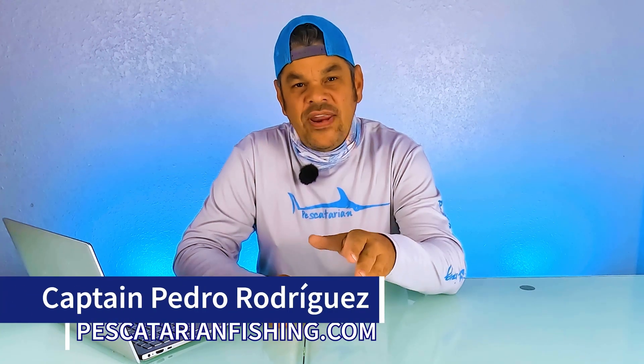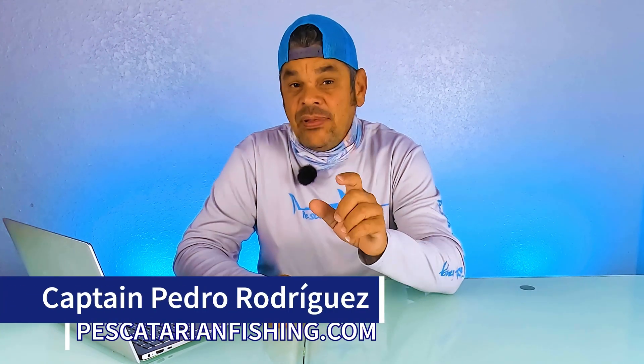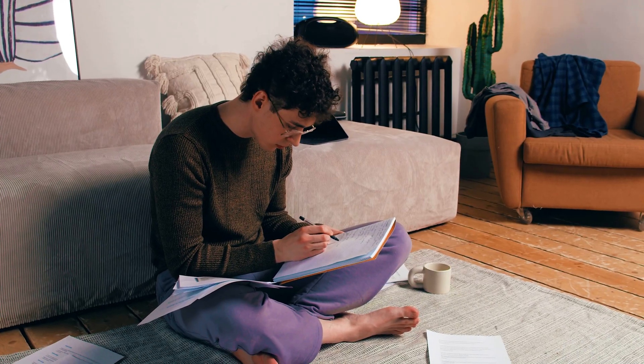Hello and welcome to the Rule 20 video. Rule 20 is an application video and kicks off this section for lights and shapes. So get your notepad ready and let's begin.